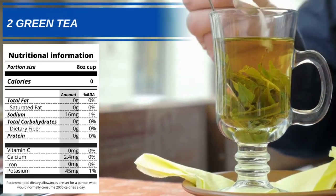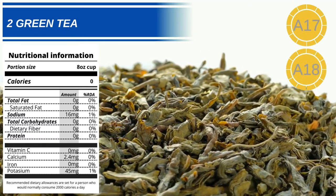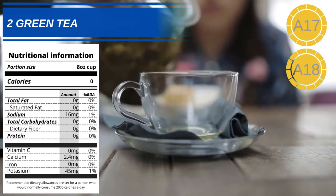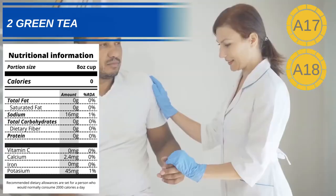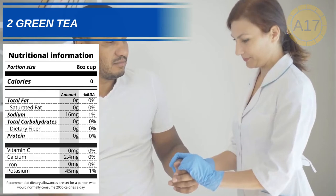Number 2: Green tea. This refreshing drink is high in a type of antioxidant called polyphenols. These can help combat the effect free radicals can have on the body, they can help with the visual signs of aging in the skin, and have also been credited with helping reduce the risk of several chronic illnesses.